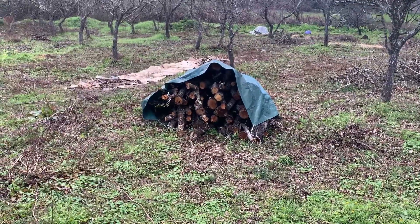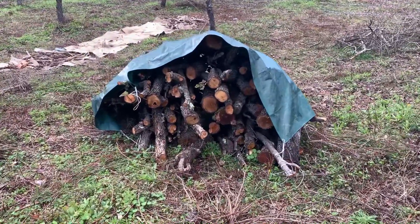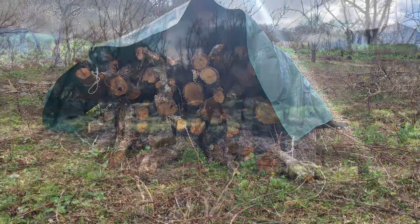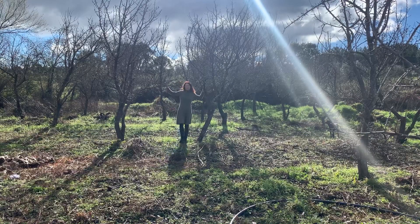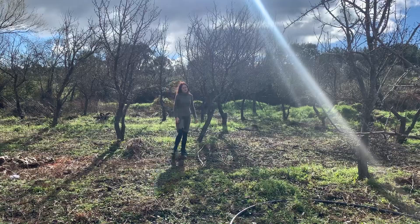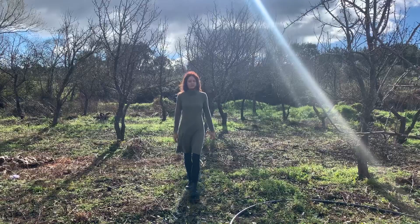Definitely the greatest change that we have made on our land, and the most difficult one, is that we had to cut down 35 pear trees. Yes, you heard it right. This wood here is all pear wood. So why did we do such a crazy thing? You thought we came here to live more in harmony with nature, right? And now the first thing we do is cutting down fruit trees. Yes, of course, it was a super hard decision for us as well.